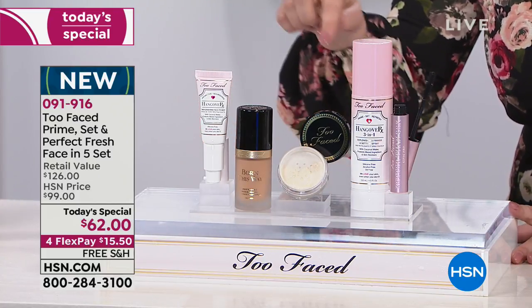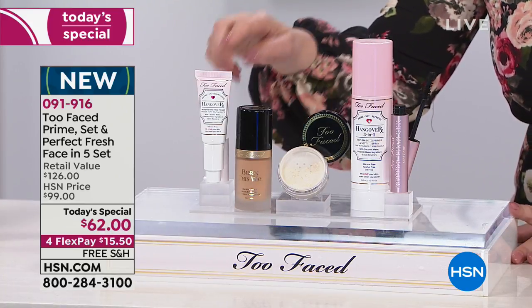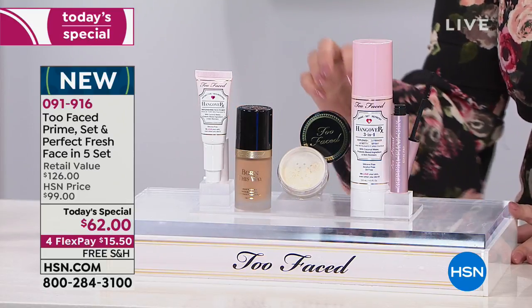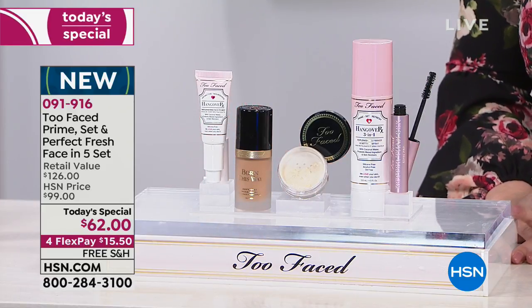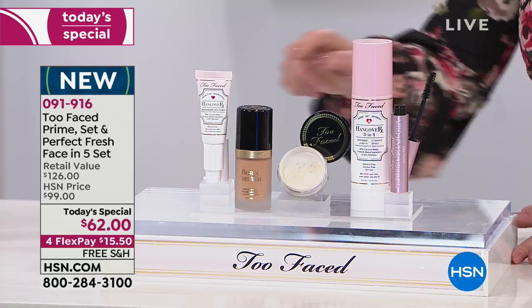You're getting primer, setting powder, and the setting spray with hyaluronic acid and all sorts of things to make your skin look amazing. $15.50 to get home everything. Let me just break down the value for you really quickly. Never done before, exclusively at HSN for Born This Way.